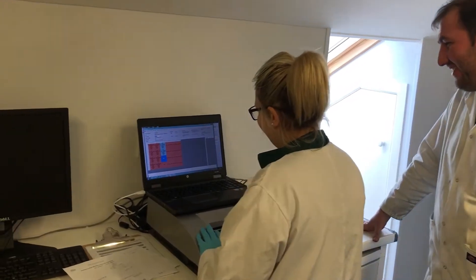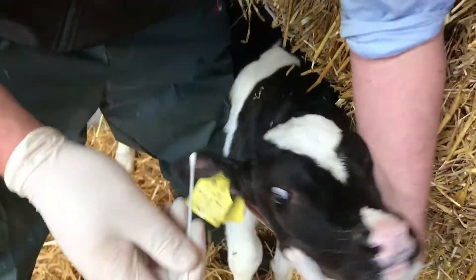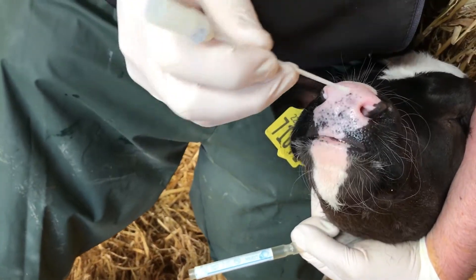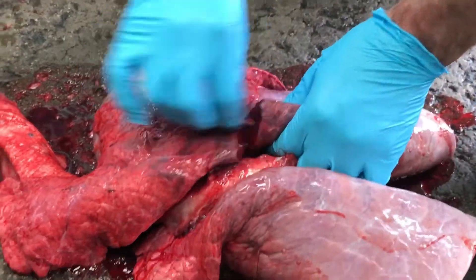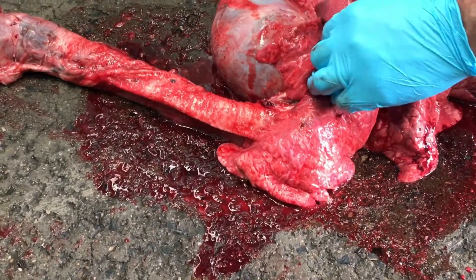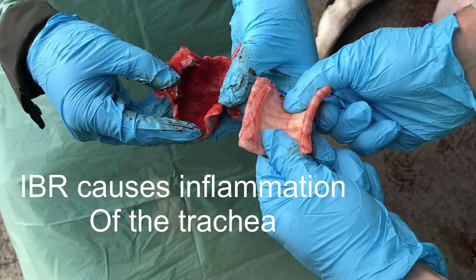Another way to determine if IBR is present on farms is through the use of nasal swabs or samples from other respiratory tissue. If an animal dies, you can take pieces of the trachea where IBR will be present, and use a molecular PCR test where you actually detect the virus itself in those swabs or tissue.